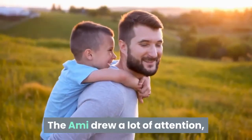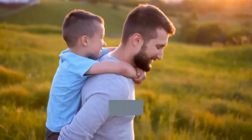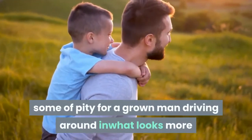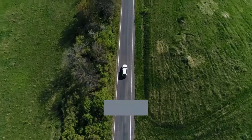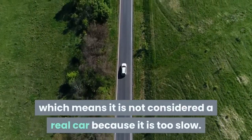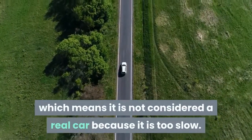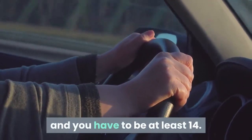The Ami drew a lot of attention — some admiring, some fascinated, some incredulous, some of pity for a grown man driving around in what looks more like a child's toy than a proper car. In France it is rated as a quadricycle, which means it is not considered a real car because it is too slow. You don't need a driver's license there and you have to be at least 14.